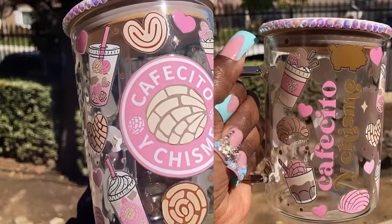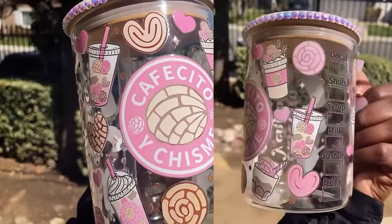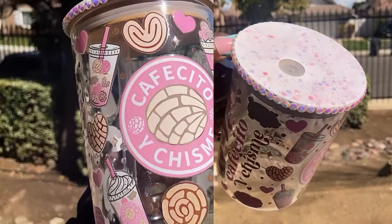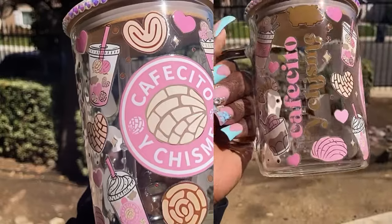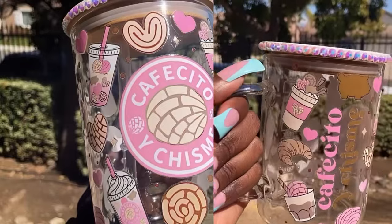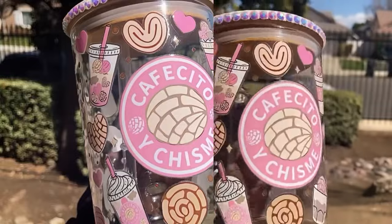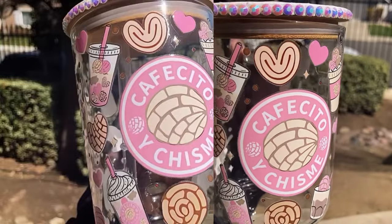All the cups come with straws and a really cute straw topper — definitely giving cute. I love the bling on the edge of the cup; it has glitter on the top, which is really cute. I love that it's a mug. So yes, support my girl Tracy, aka Trace Sweet Stuff. Now let me go get the tea and chisme.